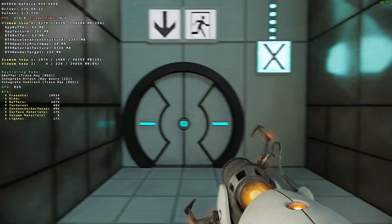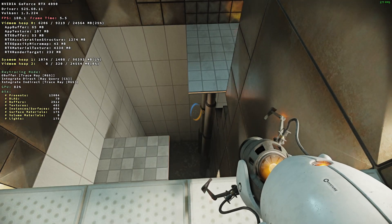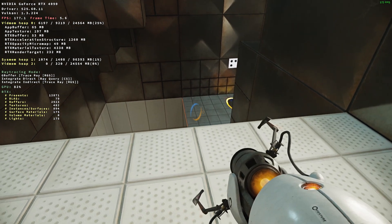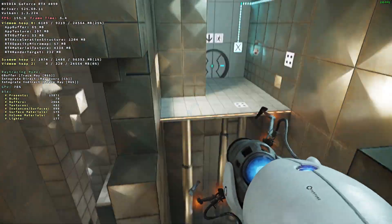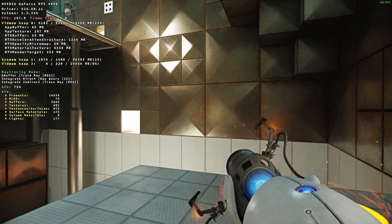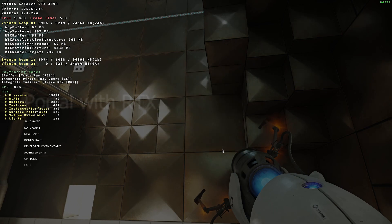At least for a 4090 at 1080 resolution, it works perfectly with DLSS in any mode. You can see the driver version, Vulkan, and the resolution displayed on screen.